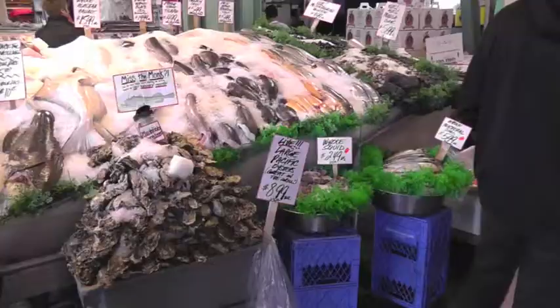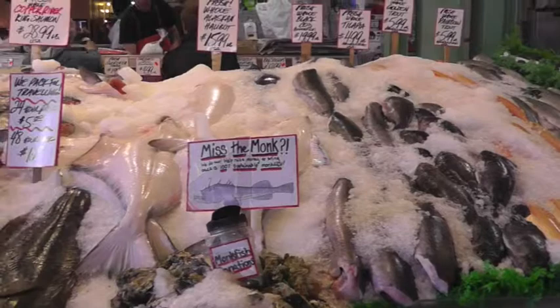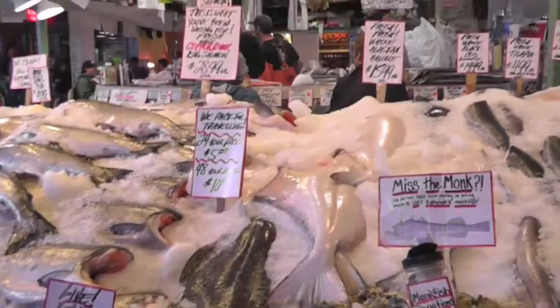If you are in the Seattle area, check out Pike's Place Market and see if these people will ship to your home. I noticed several signs saying they will ship all over the United States. You can have fresh seafood when you get back.